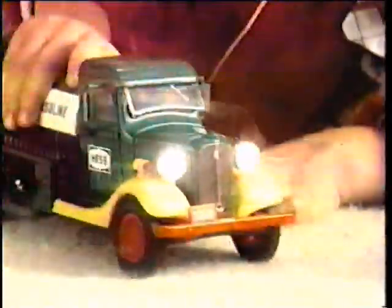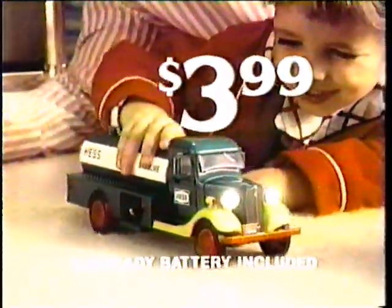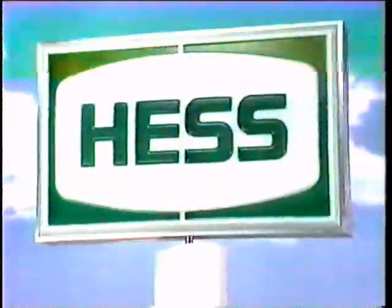Get this fully assembled Hess toy truck, ever-ready battery included, for $3.99 at Hess gasoline stations. Season's greetings from the people at Hess.